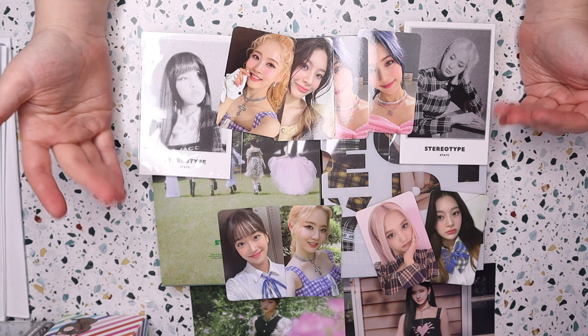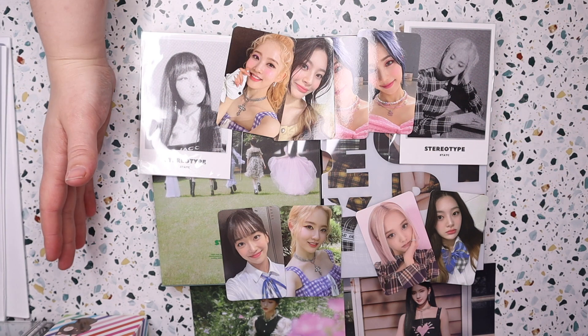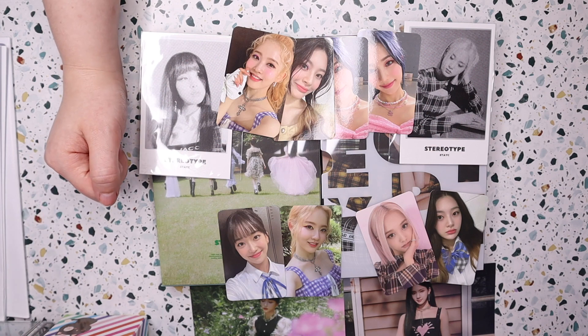So yeah, this is my Stacy albums — thank you guys for opening them with me, and I will see you in another video.